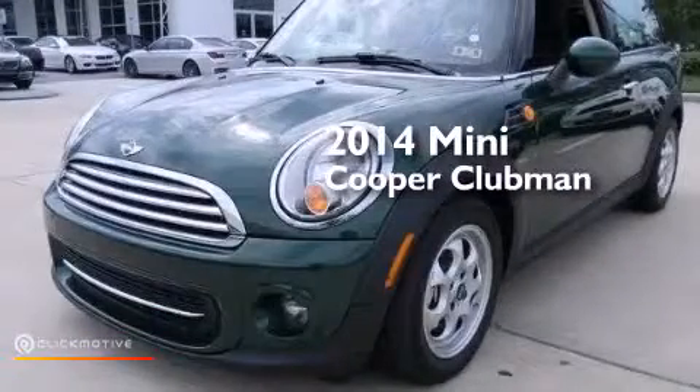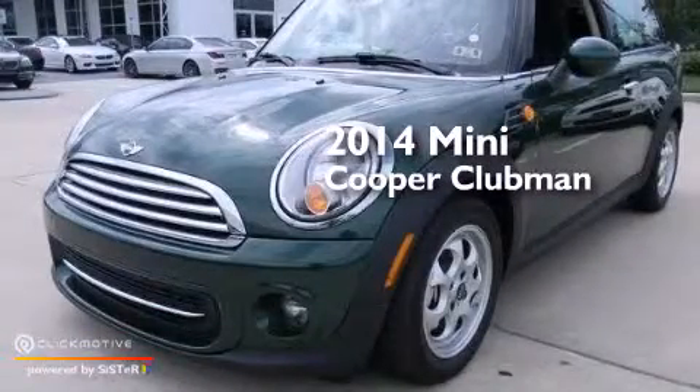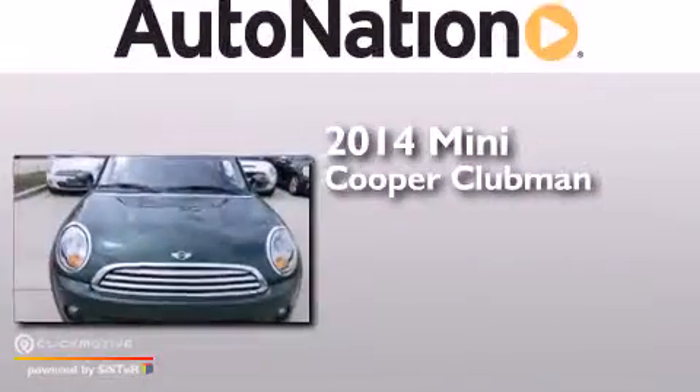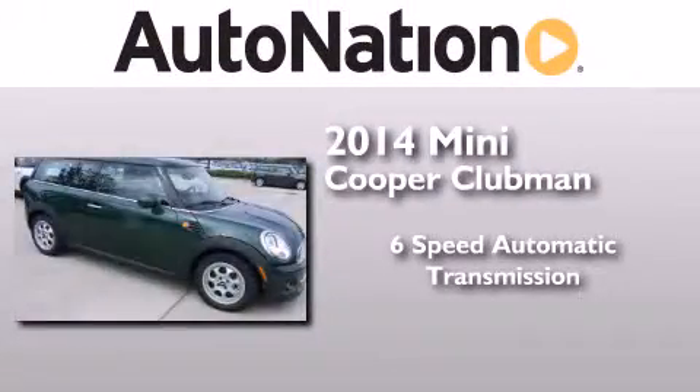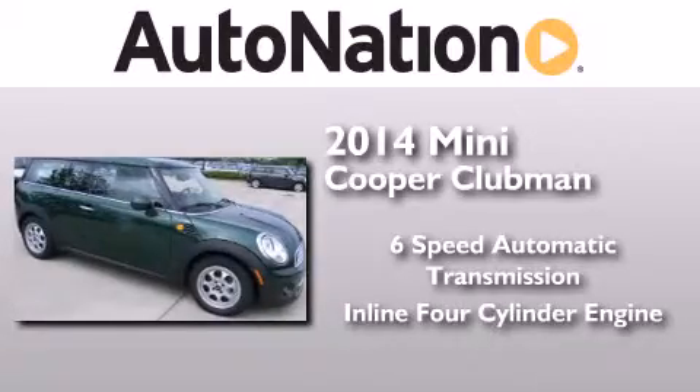This is a brand new 2014 Mini Cooper Clubman. This compact has a six-speed automatic transmission and an inline four-cylinder engine.